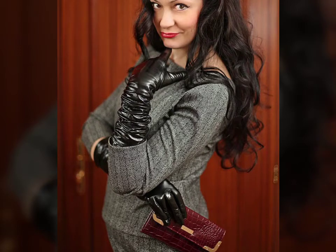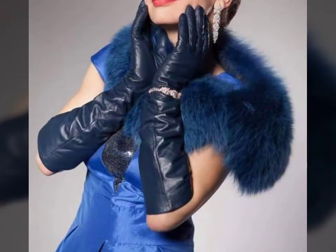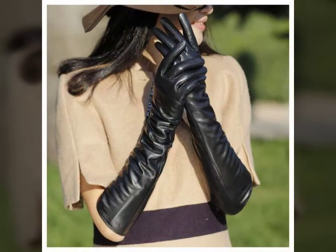Hello friends, welcome to my YouTube channel Fashion Lovers. How are you friends? I hope you will be fine and doing well. Today I'm going to share with you beautiful and stylish leather latex long gloves designs ideas. These are very beautiful, stylish, and trendy.